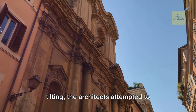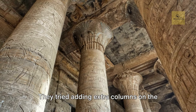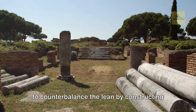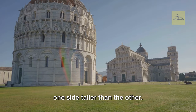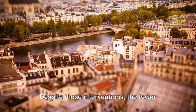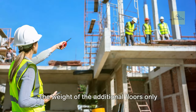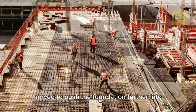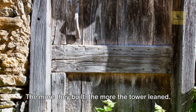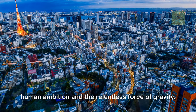Upon noticing the initial signs of tilting, the architects attempted to correct it. They tried adding extra columns on the sinking side, and when construction reached the third story, they even tried to counterbalance the lean by constructing one side taller than the other. An ingenious solution, perhaps, but it was not enough. Despite these interventions, the tower continued to tilt. The weight of the additional floors only served to push the foundation further into the soft earth. The more they built, the more the tower leaned. It was a vicious cycle — a dance between human ambition and the relentless force of gravity.